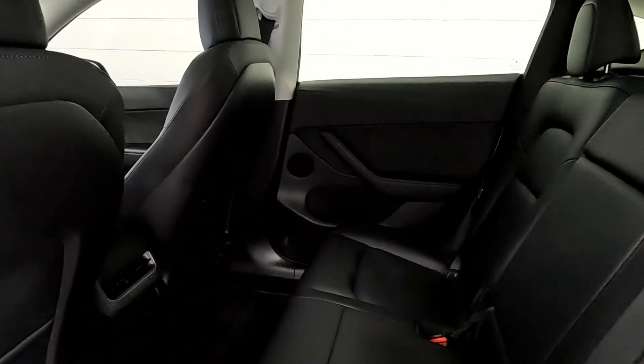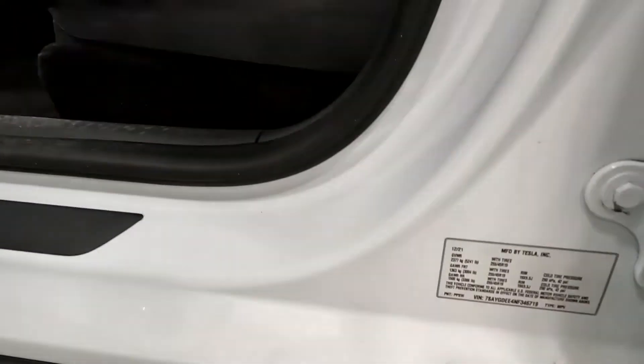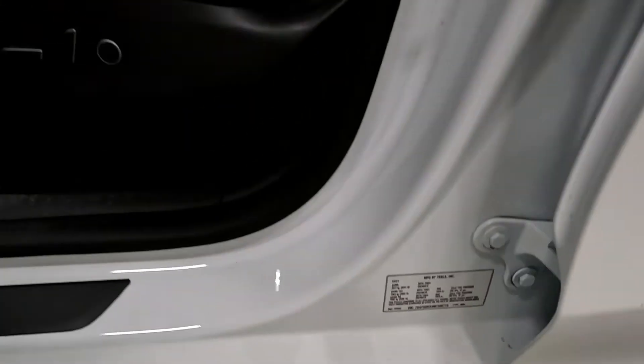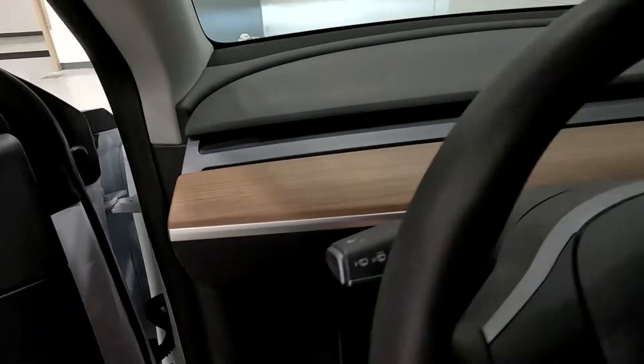It does have the black Tesla vegan leather interior with two USB ports in the back. As you look right here, you've got your VIN — the last four digits are 6719. It's also letting us know that our lights are on.